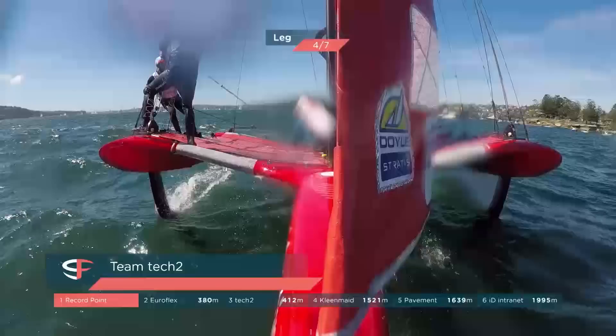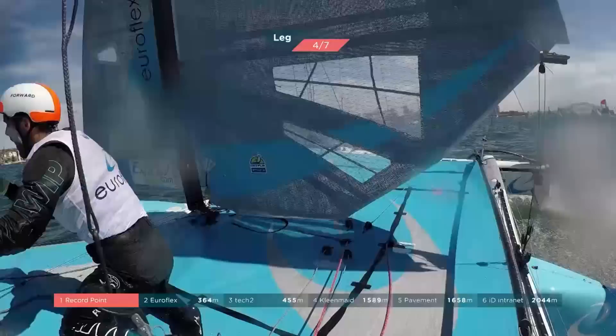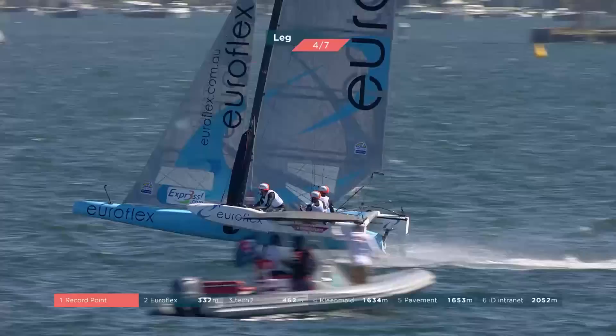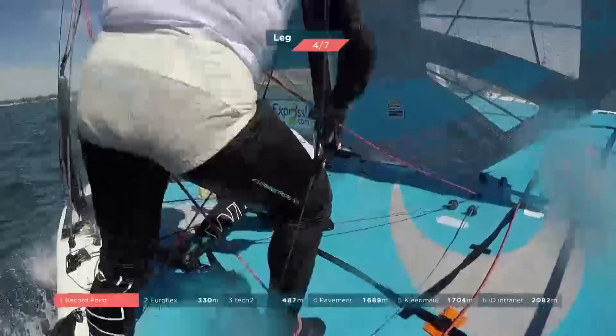Tech Two are on a bit of a runner here and EuroFlex have built speed as well. It's all about having runway in these boats and a clean lane. EuroFlex rolling to second and Record Point still holding on. Big ventilation there on the foils, just crashing down — not ideal before you go for a jibe.